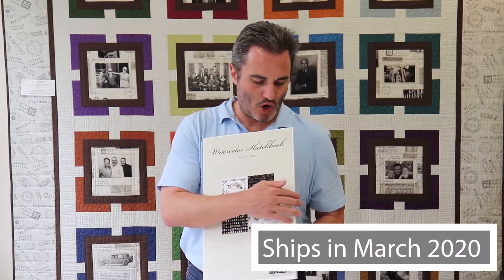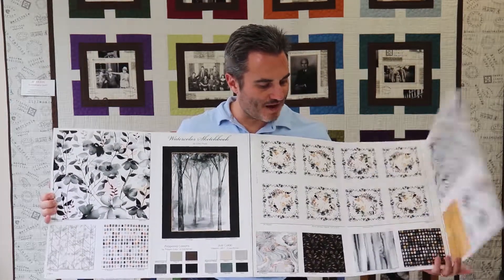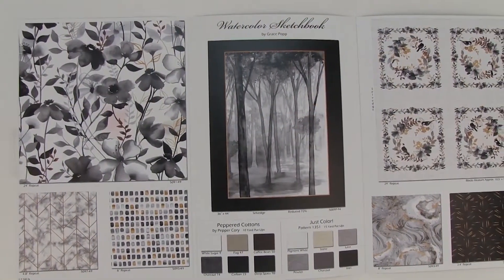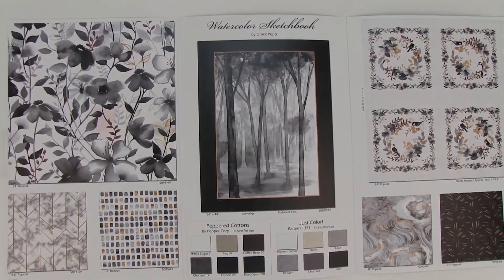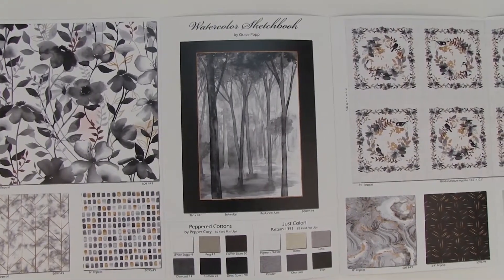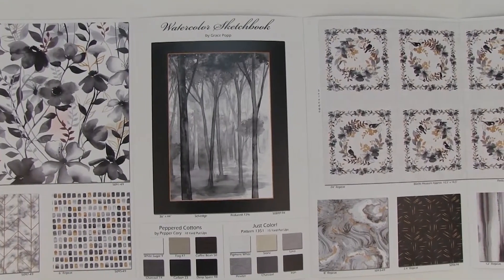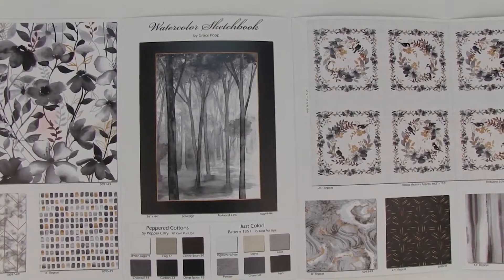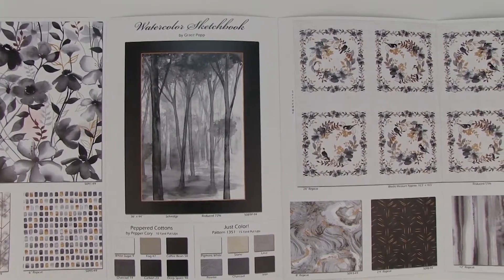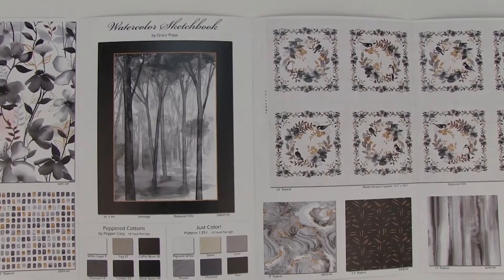It's a 12-SKU collection that ships in March. Like Nature Walk it has the same kind of idea with a beautiful scenic quality. On my right, nice flowers, then something that looks like marble tile with accents of gold, and little squares that remind me of an office building with some lights on and some off. Then the lead print — a 36-inch panel in a light gray, chalky color — with a little gold accent in the border. We have peppered cottons and just colors in grays, beiges, and light blues to coordinate with this line.